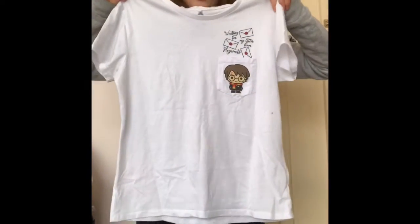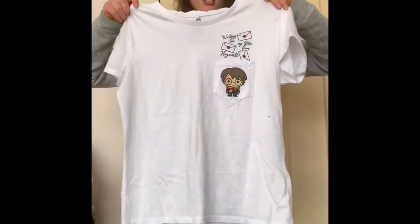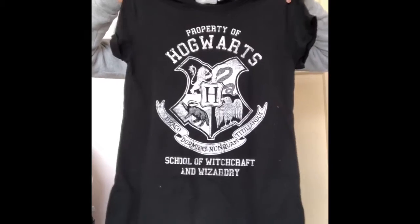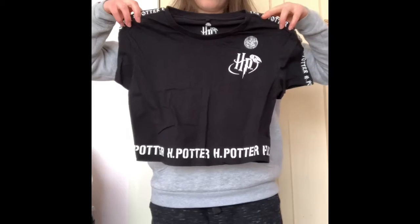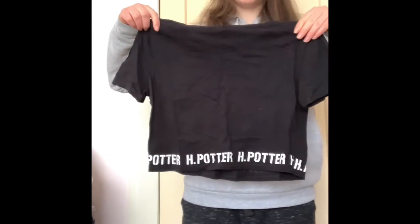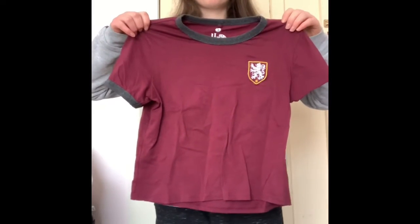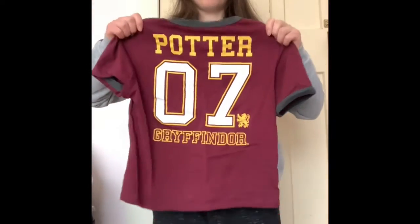I have this white top, which is also from JJ's. Most of the stuff is from there. I have this black top, which is from The Warehouse. I have this black crop top from the same place. It has that on the back.